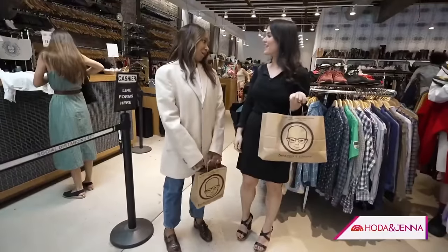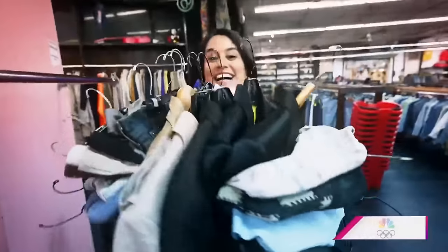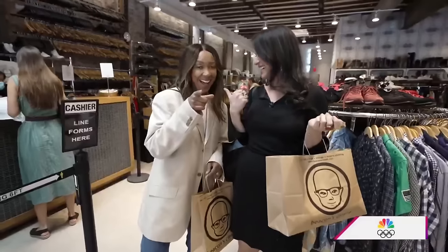I think we had a very successful, sustainable day. We came, we sold, we shopped. We did.